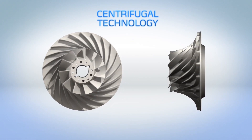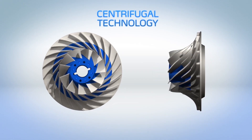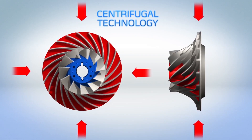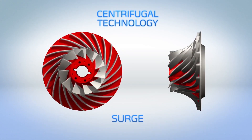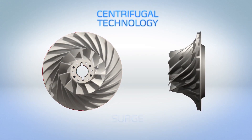Centrifugal compressors rely on tangential velocity to move refrigerant gas through an open path between the evaporator and condenser. If the compressor cannot generate enough force, the gas will flow in reverse, a phenomenon known as surge, and the chiller may shut down. Unlike centrifugal compressors, 23XRV compressors have no open path and no potential for surge.